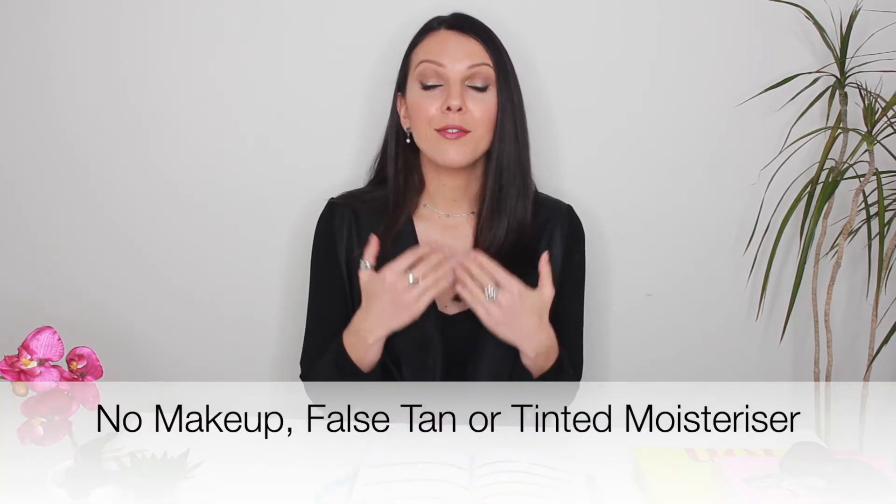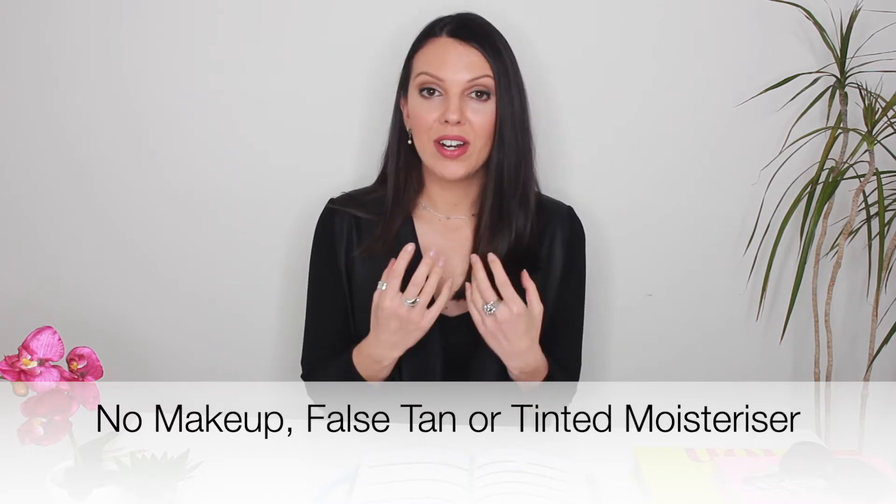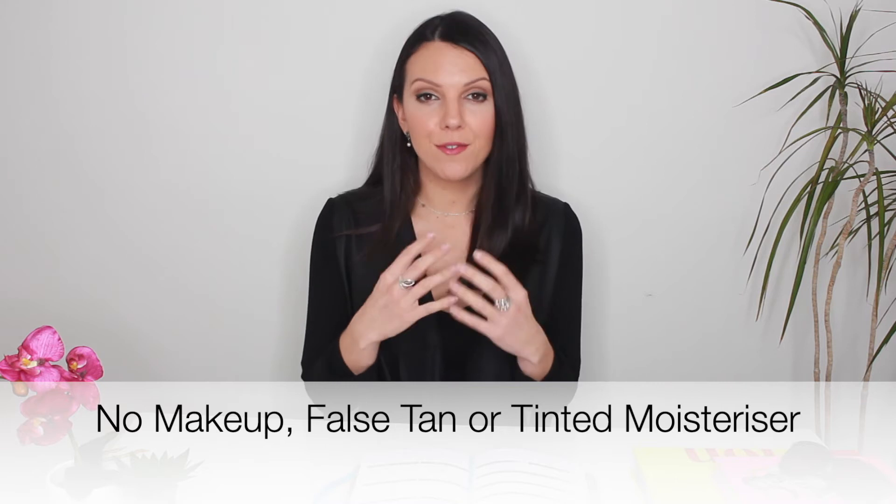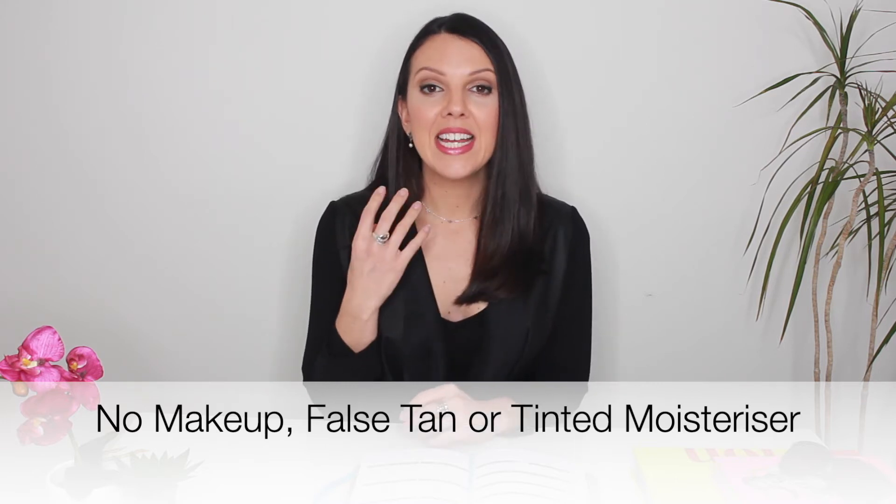The next thing that is really important — and I cannot stress this enough — is that you are free from makeup, false tan, or any kind of tinted moisturiser, or anything that might interfere with how your skin naturally appears. This really gives me the best understanding of your skin.